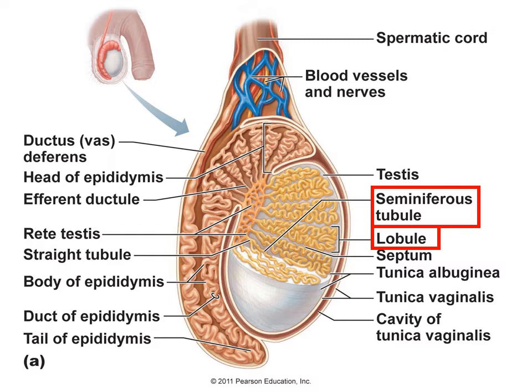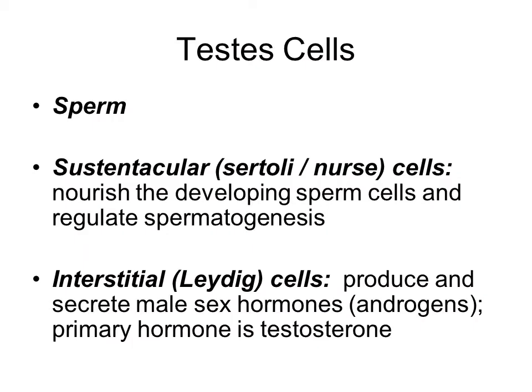From the seminiferous tubules, sperm will travel through the tubule to the rete testis, and then leave the testes moving into what is known as the epididymis, which has different sections: the head at the top, the body, and then the tail. The whole time the sperm is maturing as it moves through this entire ductwork. There are additional cells located there to help nourish the developing sperm cells and help regulate it, and also cells that are producing the male sex hormones.